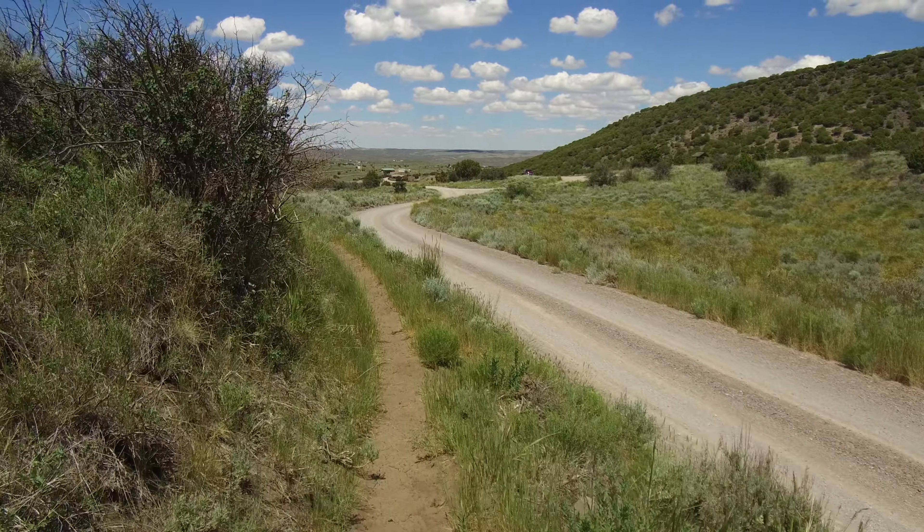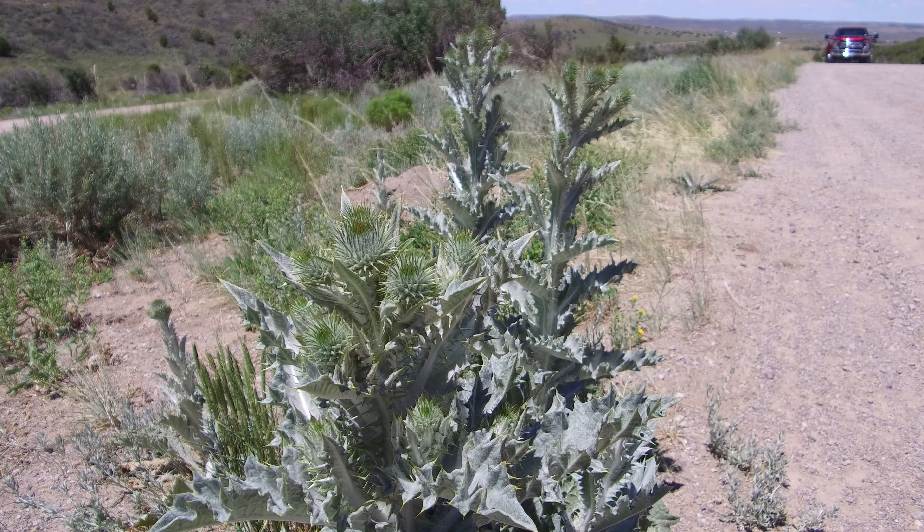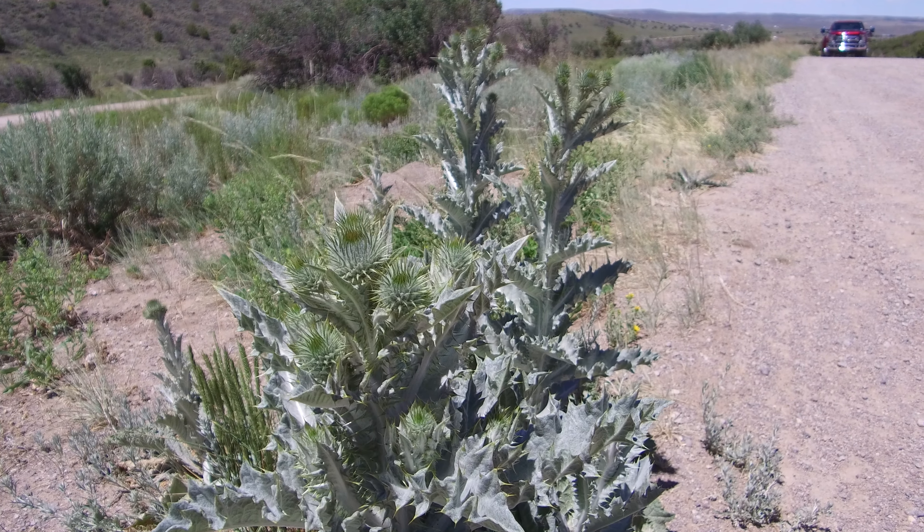Mammals include mule deer, marmot, fox, coyote, squirrels, and rabbits. Golden eagles, red-tailed hawks, and turkey vultures are present too. During nesting season, rock outcrops along the rim should be avoided to prevent disturbing any fledglings.